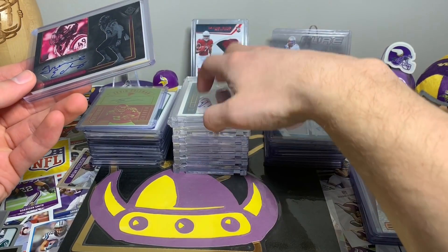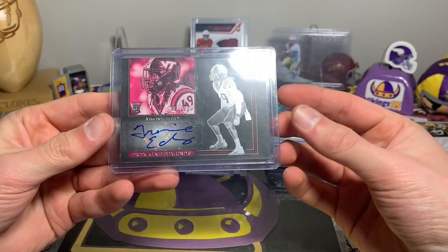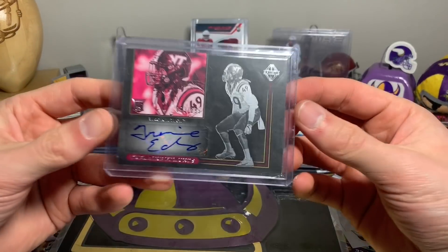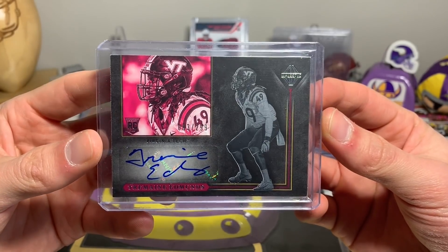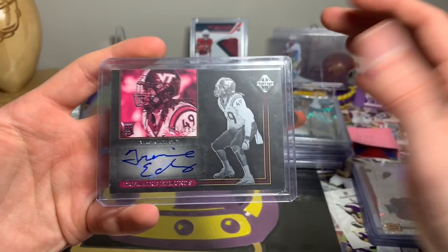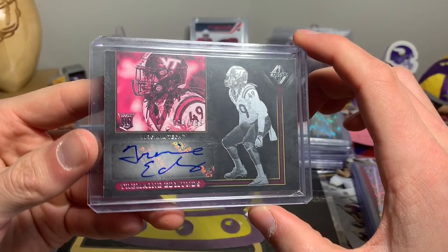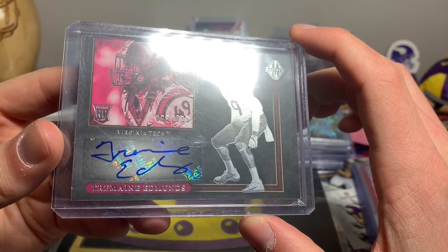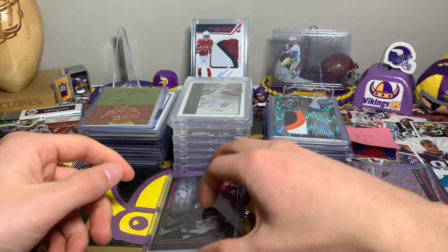Let's go to this pile — the stack of one touches. A lot of these aren't crazy but they're cool, and I get an extra one touch with them. This one is Tremaine Edmonds, a rookie auto from Majestic — another card I think looks cool. Majestic is a brand I enjoy, 2018 Majestic, and Tremaine Edmonds is not bad. It is number 3 out of 299.